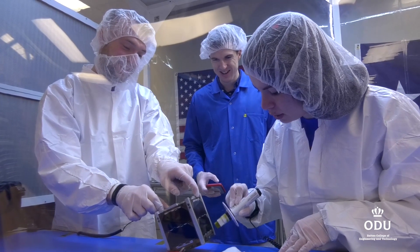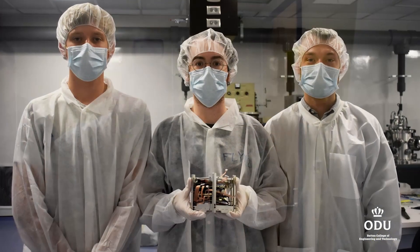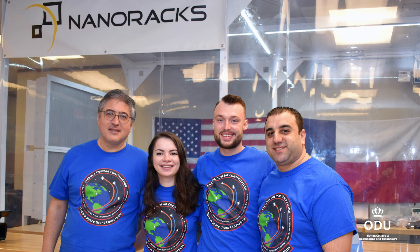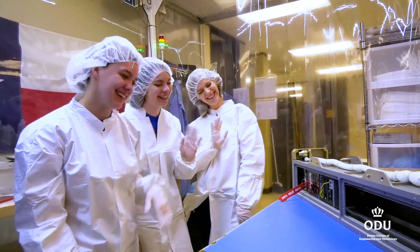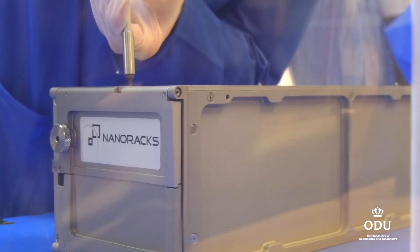We're here today and all of that hard work and all those long nights in the lab really paid off. All of the guys — I know they're happy, they had a smile on their face when we were doing our last checkout, signing over the CubeSat, and working with the other two universities to finally integrate for the last time into the deployer pod before launch.